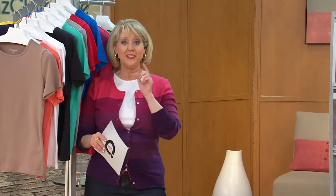The segment wraps up with a promise to return with more items, including a striped t-shirt coming up shortly.